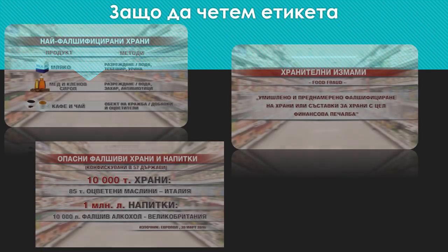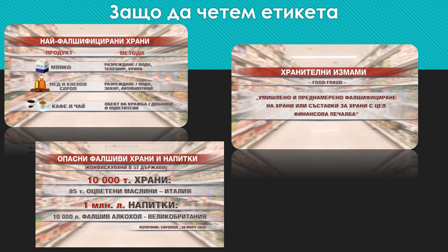It is for this reason that one of the Bulgarian broadcasters airs a programme related precisely to this topic, and its name is also 'Read the Label.' It is done in order to make people read labels more often.